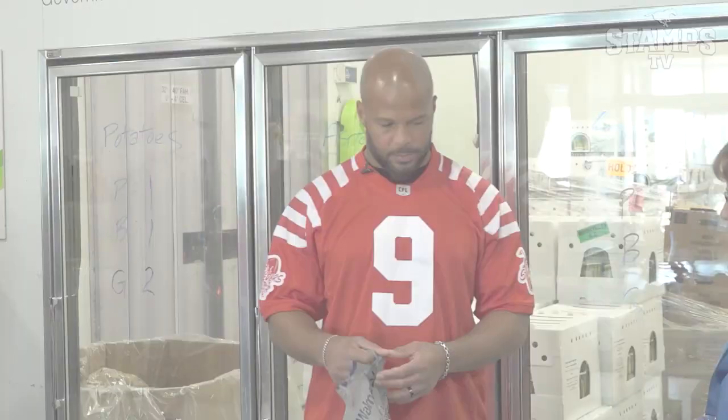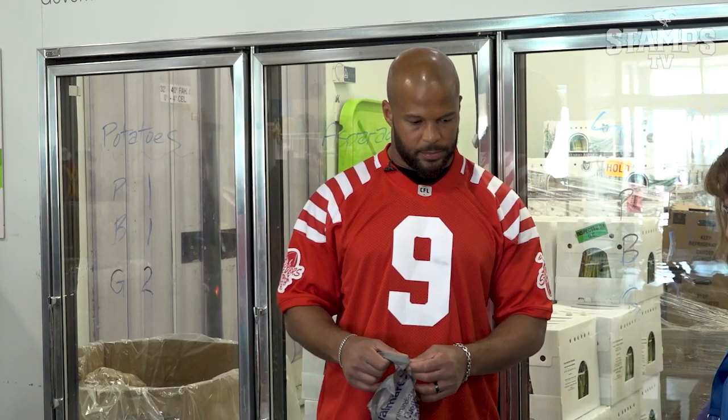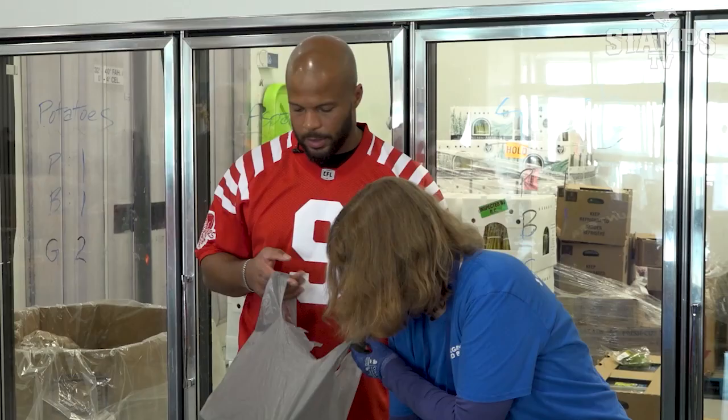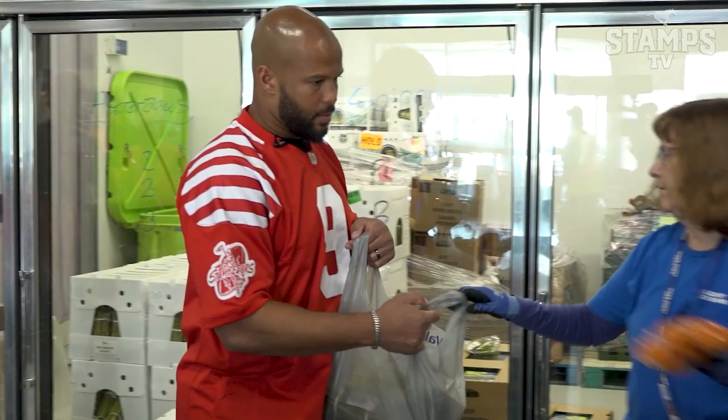It's one spinach, two asparagus, and one carrot. We put the spinach in first so it doesn't crush the asparagus, and then two asparagus. One carrot. Great, thank you. And we just tie it up — double if you can, like your shoes.